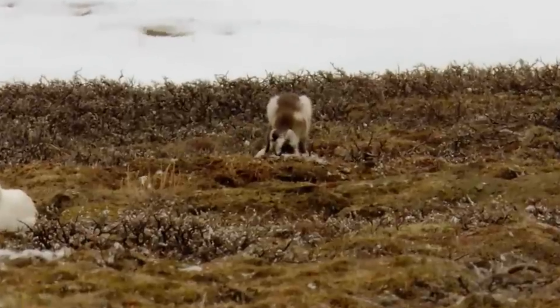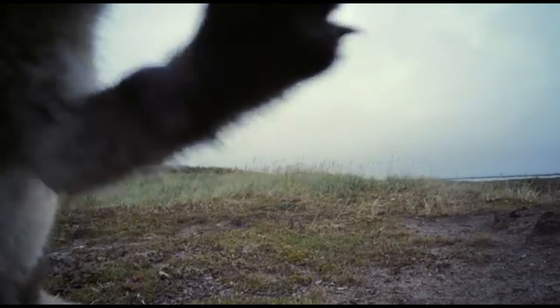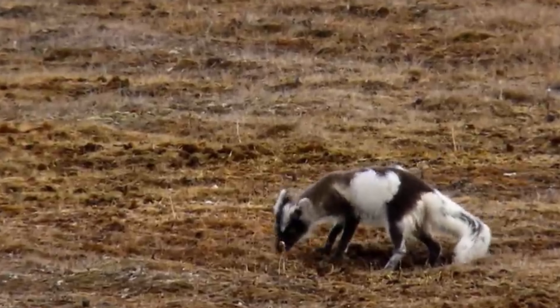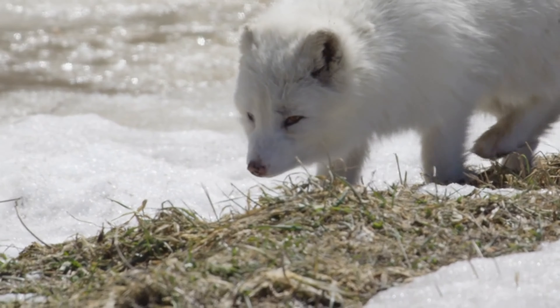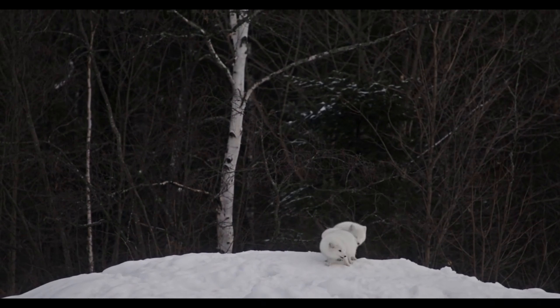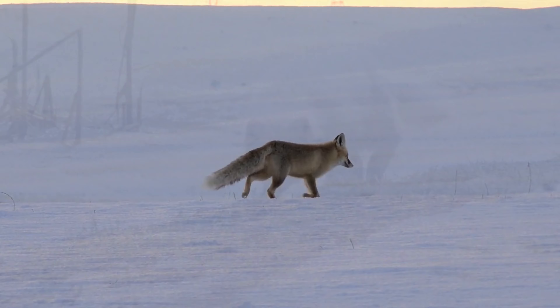A legacy of resilience. The life of an Arctic fox is a constant battle against the elements and the struggle for survival. But with their remarkable adaptations, strong family bonds, and unwavering determination, these magnificent creatures continue to thrive in one of the harshest environments on Earth. The Arctic fox is a testament to the power of nature's resilience. They are a vital part of the Arctic ecosystem, and their story teaches us a valuable lesson about adaptation and the fight for survival.